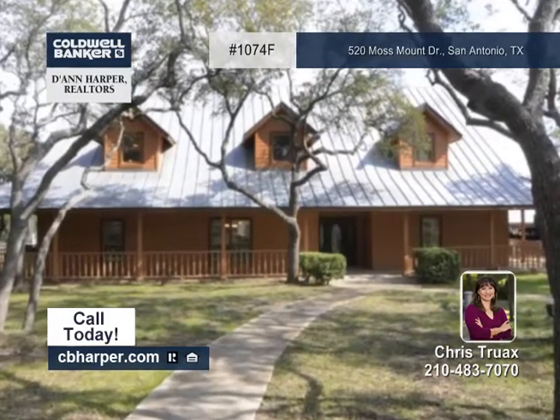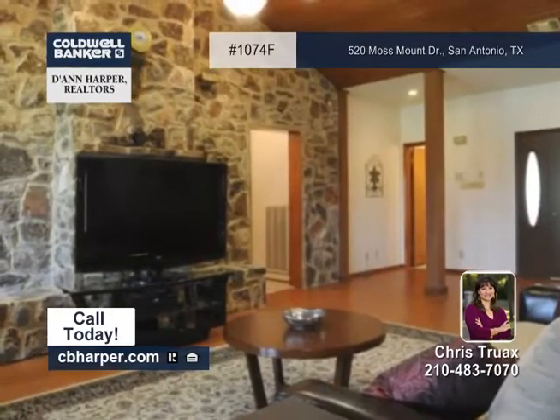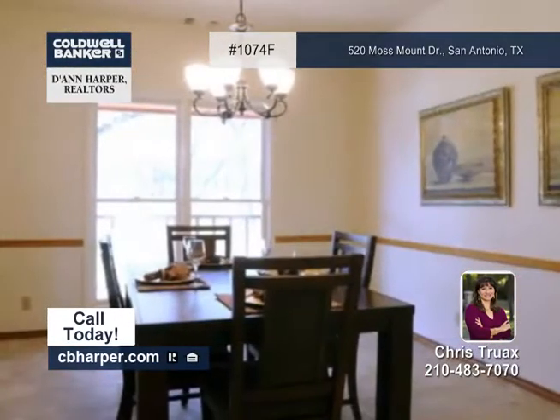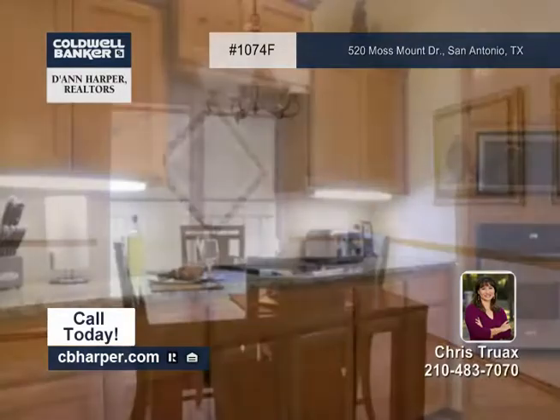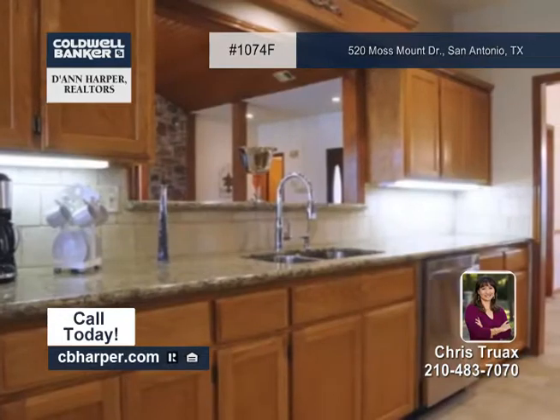Close to all the amenities of city life, this five-acre ranch-style Texas country home has five bedrooms and three baths. This ranch estate is gated and boasts 1,500 square feet of covered porches, an oversized two-car garage, and a two-car carport.